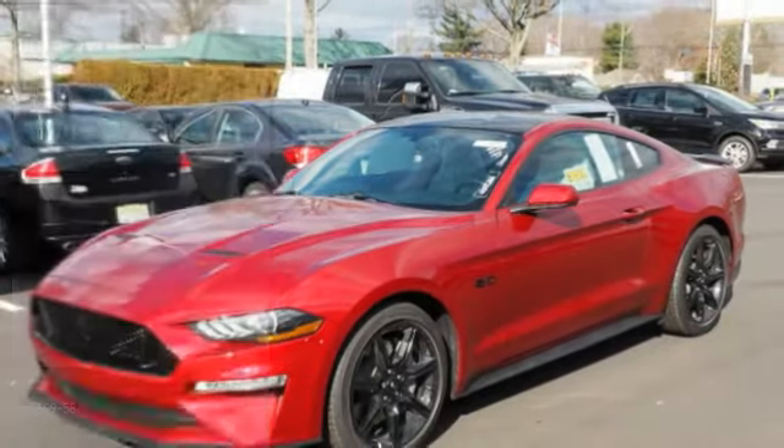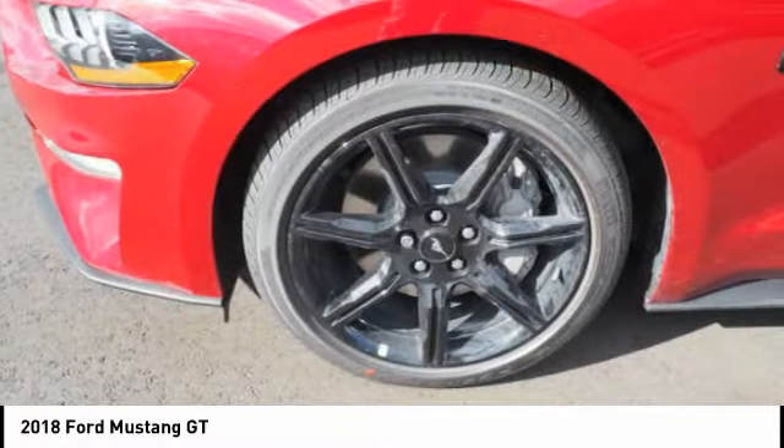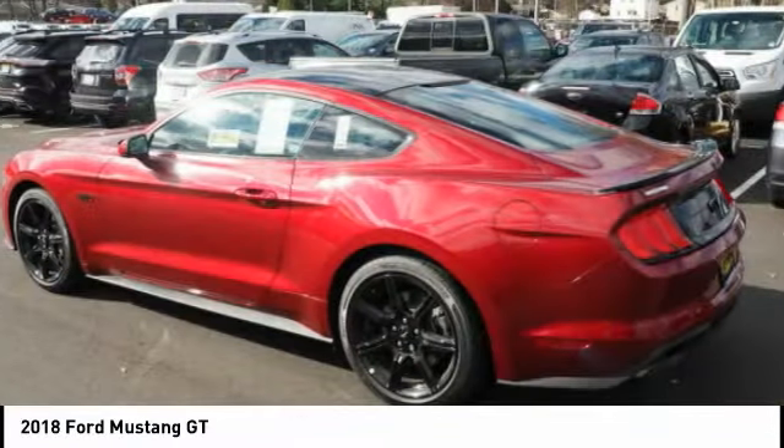Make a great choice today with the 2018 Mustang. The Mustang is race worthy and ready for the track. Here are some of this vehicle's great options.